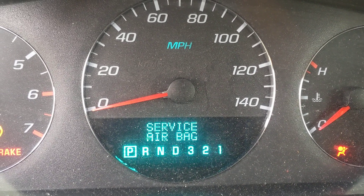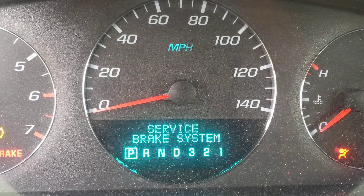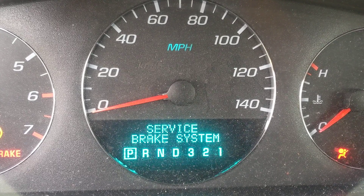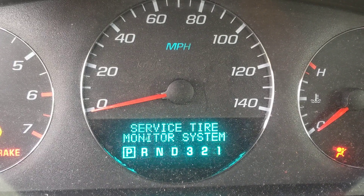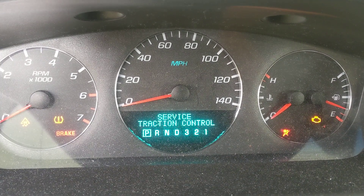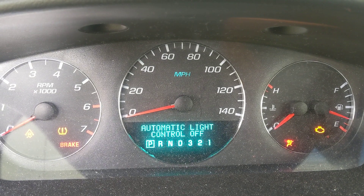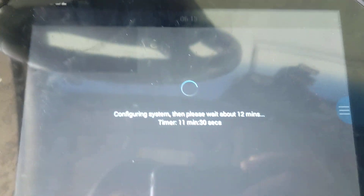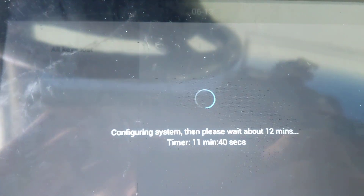Maybe not, maybe it's already a success. Going to give it another 30 seconds until the screen on the programmer says it's done.